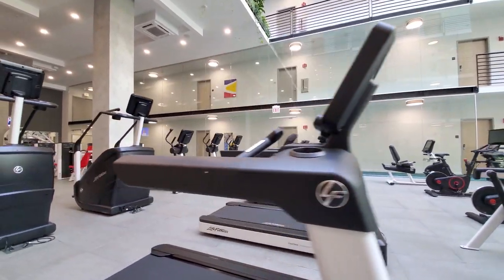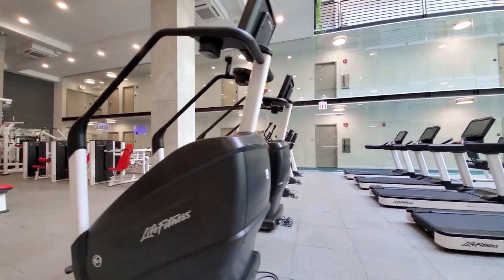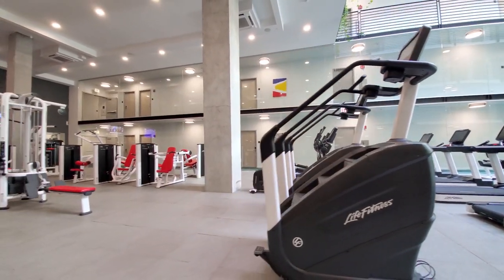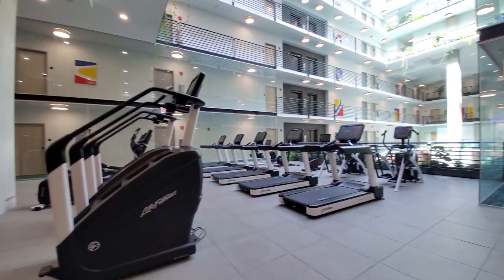The cardio area has a generous amount of Life Fitness equipment, including total body arc trainers, treadmills, power mill climbers, ellipticals, and exercise bikes.